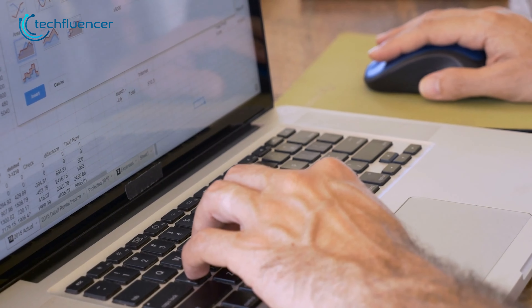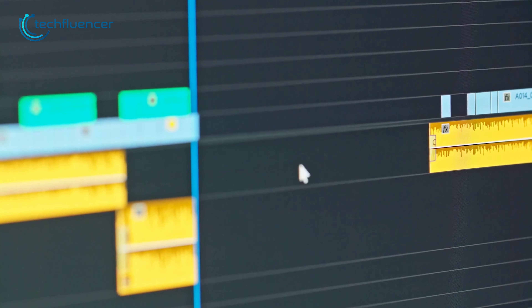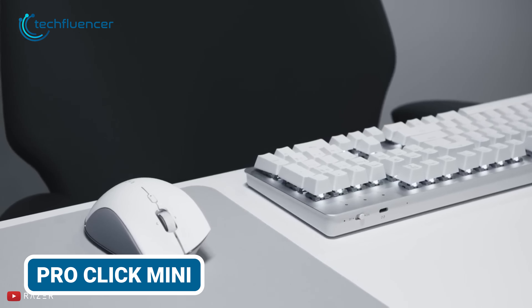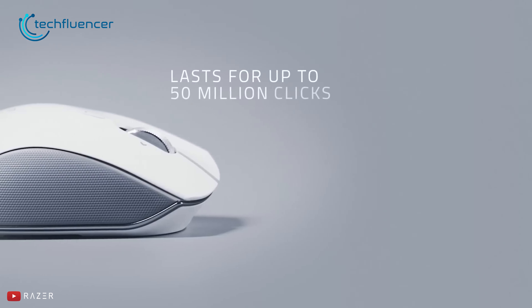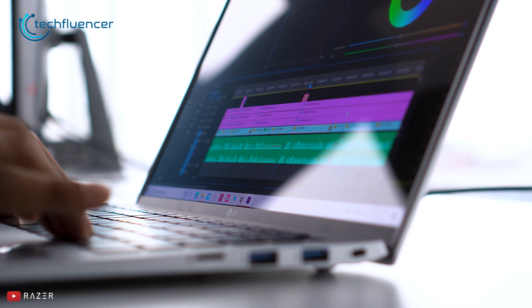Moving on to our next accessory, we thought having an additional mouse would be a great choice. Laptops do come with a trackpad built-in, but sometimes it's not as comfortable as using a mouse — especially for tasks like video editing that require precise attention to detail. So if you're looking for a perfect mouse to pair with your laptop, the Razer Pro Click Mini can be a great choice. It's fully wireless and you'll barely hear any clicking noises, which is exactly what you want for productive usage. The scroll wheel comes with three navigation modes: free spin, tactile, and tilt for horizontal scrolling.